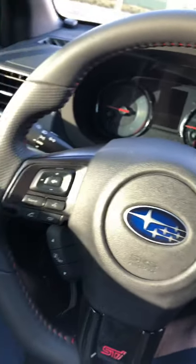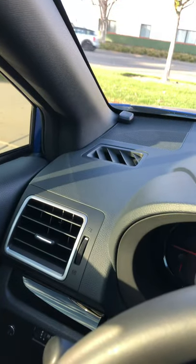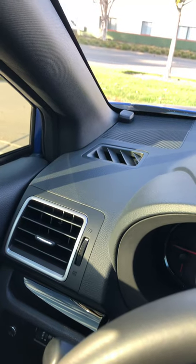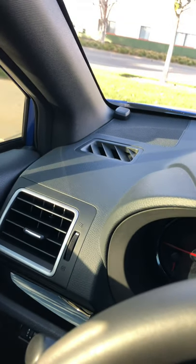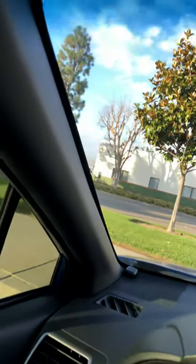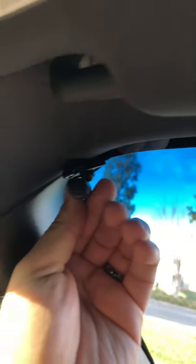Here's the steering wheel — I love it. There's a mic installed as part of the sound system installation, which is adjustable to however I want it, so people can hear me clearly on calls.